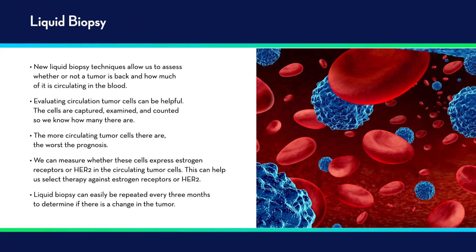Returning to liquid biopsy — there are new liquid biopsy techniques that allow us to assess whether or not a tumor is back and how much of it is circulating in the blood. Evaluating circulating tumor cells can be quite helpful: the cells are captured, examined, and counted. The more circulating tumor cells there are, the worse the prognosis. In the circulating tumor cells, we can measure whether these cells express estrogen receptor or HER2, helping us select and then monitor therapy. The liquid biopsy can easily be repeated every three months to determine if there's a change — has the tumor gone away, have the number of cells gone down, or is the tumor becoming resistant or developing new mutations?